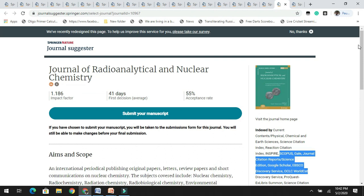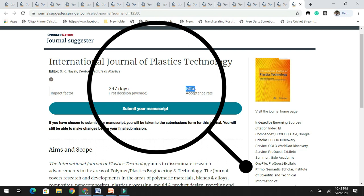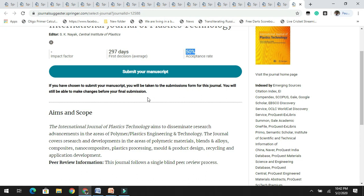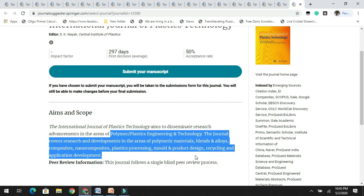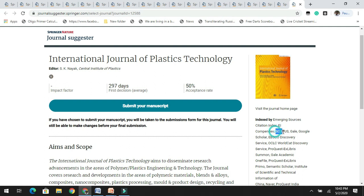Last but not least is the International Journal of Plastics Technology. It has an acceptance rate of 50% with an impact factor of 0, meaning it is yet to get its impact factor. It welcomes research related to polymer, plastic engineering, and technology. If you are working on plastic or polymer-related research, you can check and target your upcoming research article. It is indexed by various databases including Scopus.